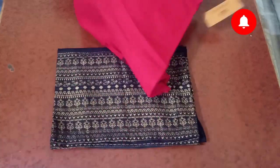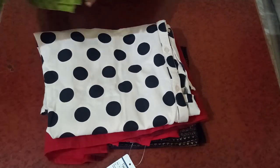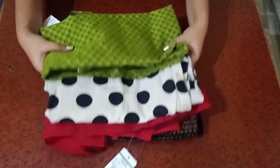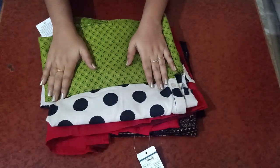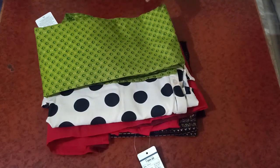So guys, this is what I've purchased from Reliance Trends — four items in total, plus my nail polishes.